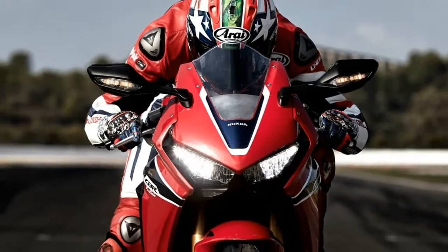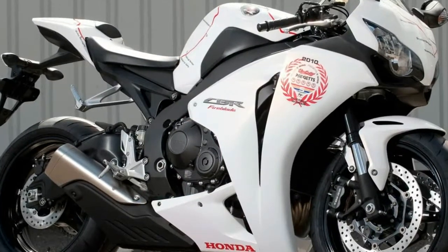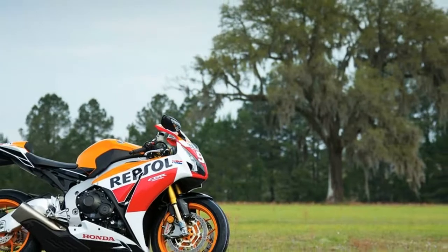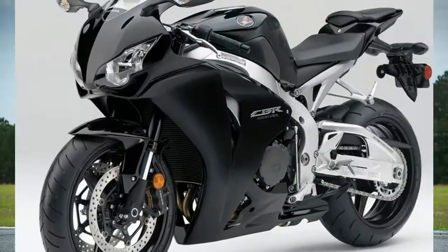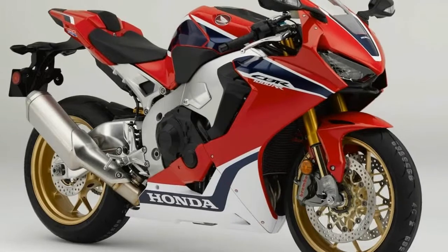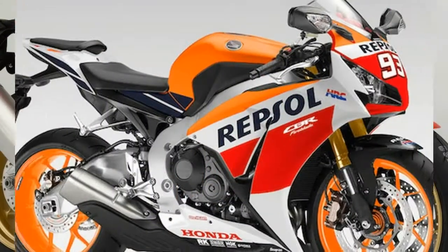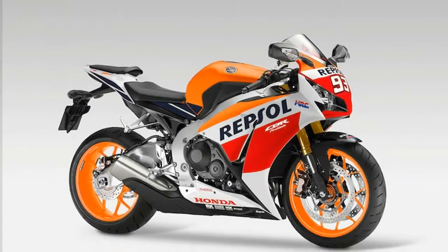Geometry is the same as the outgoing CBR, but portions of the frame walls have been thinned down. This saves a total of 300g, but also, and perhaps more importantly, changes the chassis rigidity for what we imagine will be improved feel when the CBR is banked over. The swingarm section thickness has also been adjusted, saving another 300g, and a redesigned subframe saves an additional 600g.